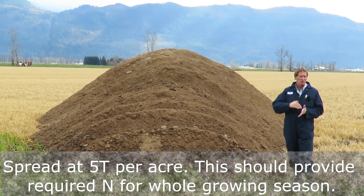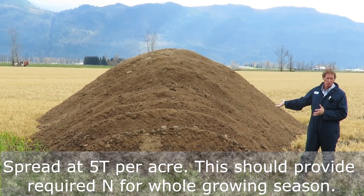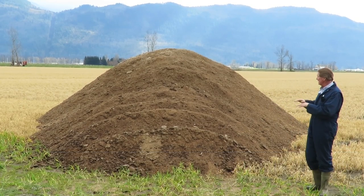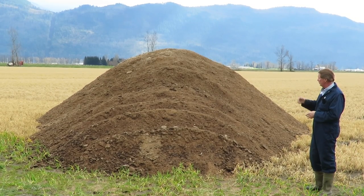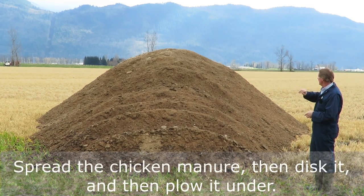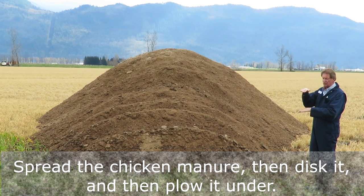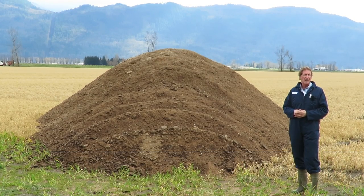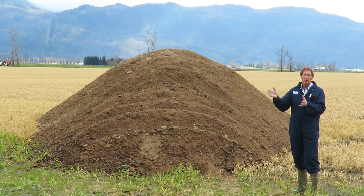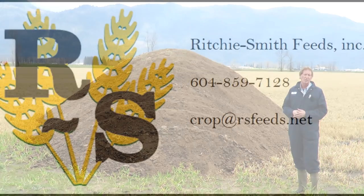Keep your phosphate fertilizer or your planter fertilizer the same, and that'll be your source of nitrogen for the whole growing season. Try to get it spread out as equally as you can. This guy basically sprayed this field with Roundup to kill off some fall rye that was in there, and now he's going to put the chicken manure on, disk it in, and then plow it all under so it's mixed into the whole soil surface. Get on the phone if you're looking for chicken manure for any rented land or any corn land that's a bit farther from the farm and doesn't get as much manure over the years - chicken manure would be a great thing to use.